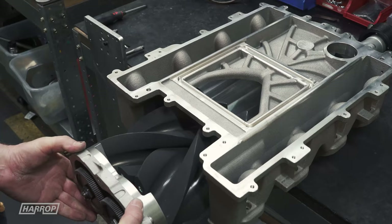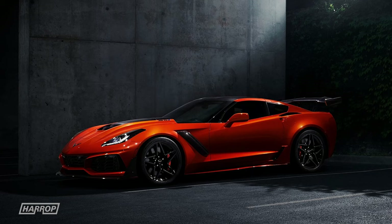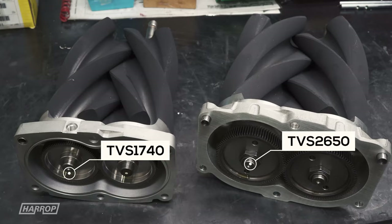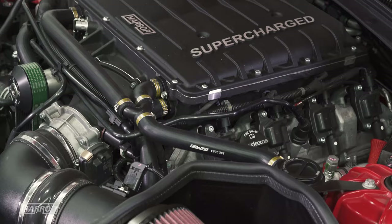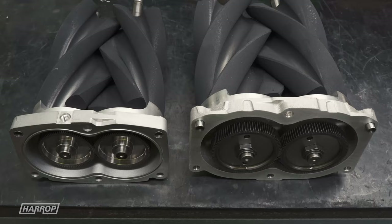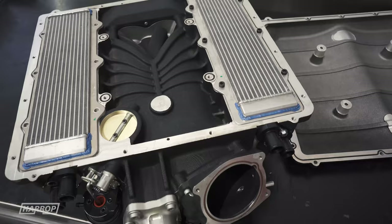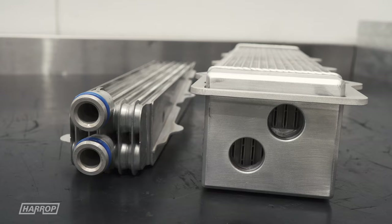Our LT4 supercharger system features Eaton TVS2650 technology, just like the limited-run factory LT5 engine found on the C7 ZR1 Corvette. At 2.65L, it is over 50% larger in displacement than the factory LT4 1.7L rotor group. Effectively managing inlet air temperatures is a high priority for performance durability, and our TVS2650 LT4 system features upgraded twin dual-pass intercooler cores integrated into the manifold assembly that are 2.5 times larger than the factory LT4 cores.